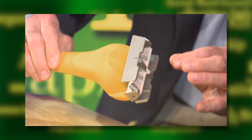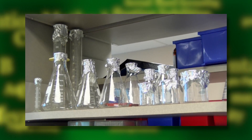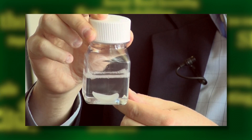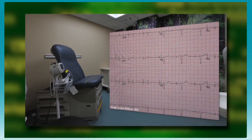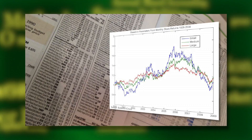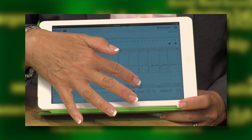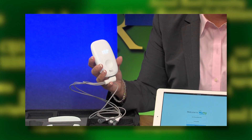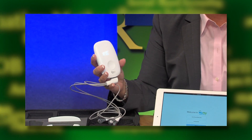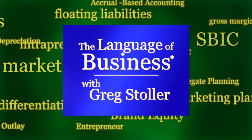How does a knee replacement part really work and who makes it? Growing a body part from your own body — it's called regenerative medicine. The business of medical devices: not making them, buying and selling them. But first, how doctors can check your cardiac rhythms on the cloud. A deep dive into the world of medical devices on this episode of the Language of Business with Greg Stoller.